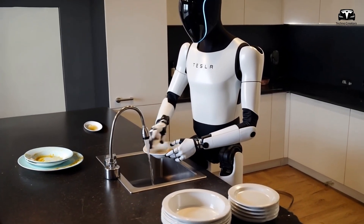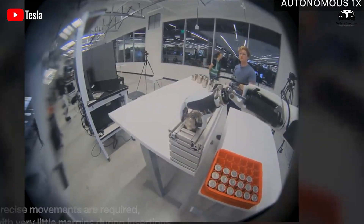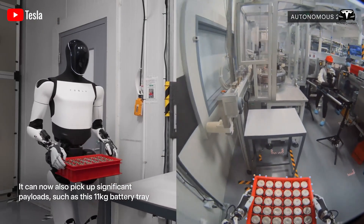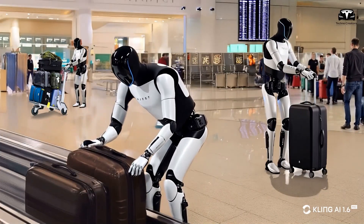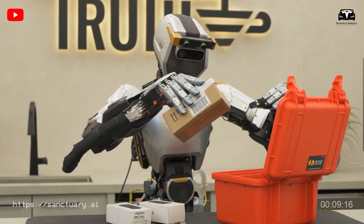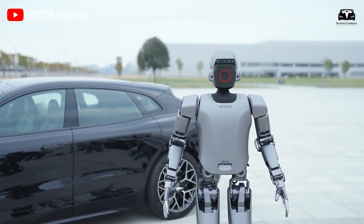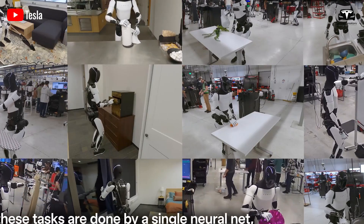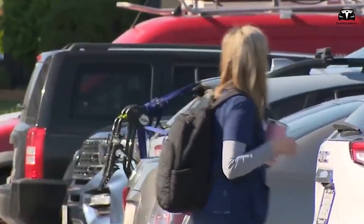Optimus's intelligence extends beyond speed to context-aware decision-making, a stark contrast to Unitree G1's reliance on semi-programmed sequences. In a Model Y assembly line test, Optimus was tasked with transferring a 22-pound component from a shelf to a conveyor. When a nearby stack tipped, spilling parts, Optimus swiftly pivoted, caught a falling item with 0.5-millimeter precision, and resumed its task, demonstrating human-like adaptability. Unitree G1, with its 2-millimeter positional accuracy, would likely pause or require manual intervention in such scenarios.